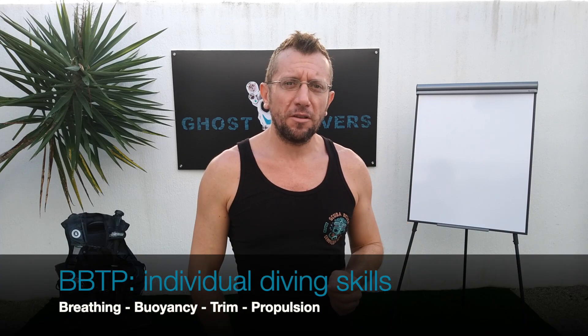There are four individual diving skills: breathing, buoyancy, trim, and propulsion. Those individual skills are the ones that you need to move and operate underwater. Like a chain reaction, your breathing technique is going to influence your buoyancy, which is going to influence your trim, which consequently is also going to influence your propulsion techniques. Today we focus on breathing and how it's going to influence your buoyancy, and in the next videos we are going to see buoyancy, trim, and propulsion.